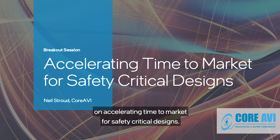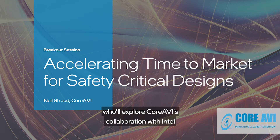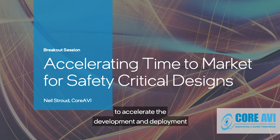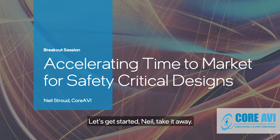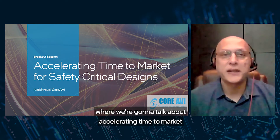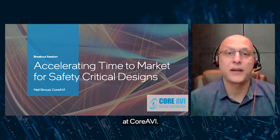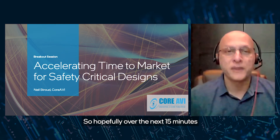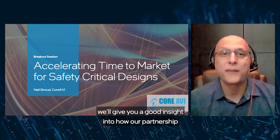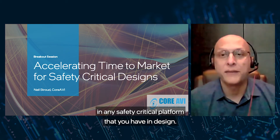Hello, and welcome to this training on accelerating time to market for safety critical designs. Today we'll be hearing from Neil Stroud from CoreAVI, who will explore CoreAVI's collaboration with Intel to accelerate the development and deployment of safety critical designs across multiple market sectors. Hi, and welcome to this session where we're going to talk about accelerating time to market for your safety critical designs. My name is Neil Stroud, and I'm VP of Business Development at CoreAVI. Over the next 15 minutes, we'll give you a good insight into how our partnership with Intel will help you accelerate your designs in any safety critical platform that you have in design.